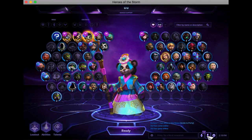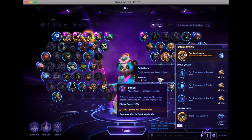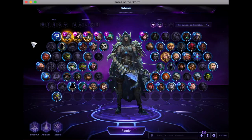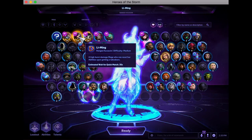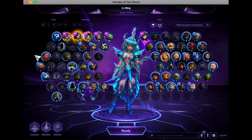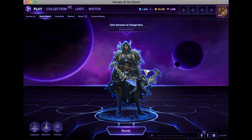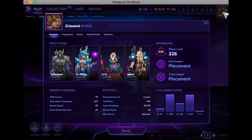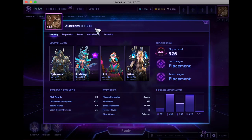This one is Lily — she is a healer. You can actually go by the quests in this game to get some gold. My favorite has to be Sylvanas — she is just a fun specialist character. I play Li Ming too — she's an assassin, but to be honest I just really love Sylvanas. If you guys want to play a game with me you can add my gamer tag — it's located right there. Add me: ZL Kazemi 1800.